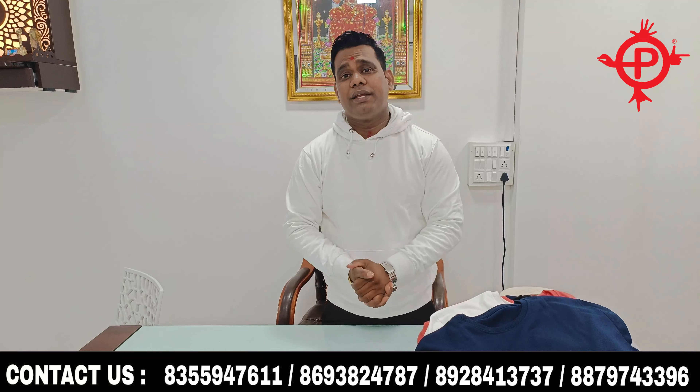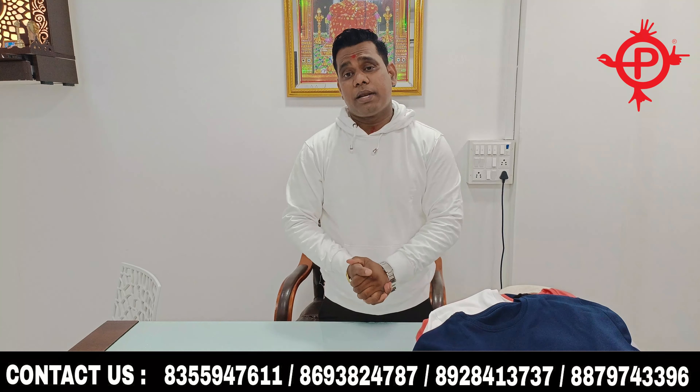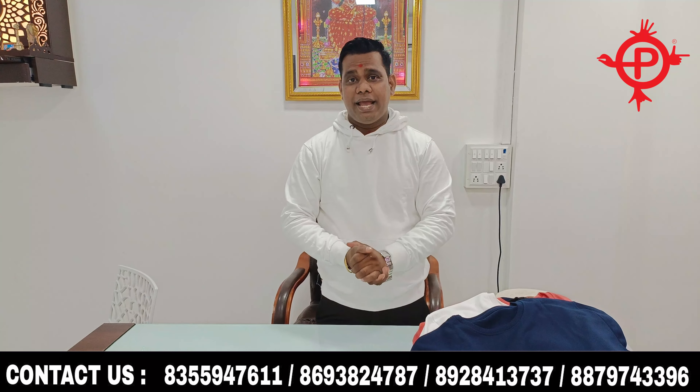We use cotton yarn — we do our own knitting and dyeing to make the fabric. This is why our quality is maintained in the market. We also have plain t-shirts available.